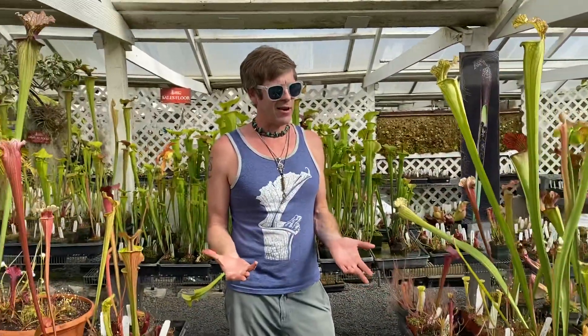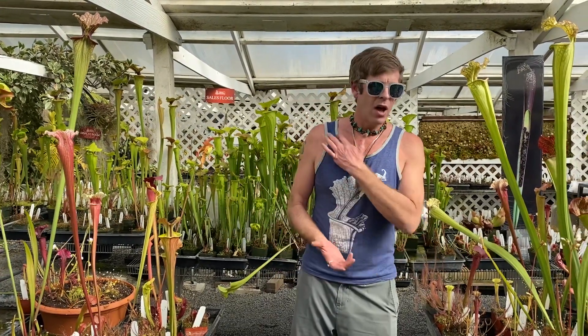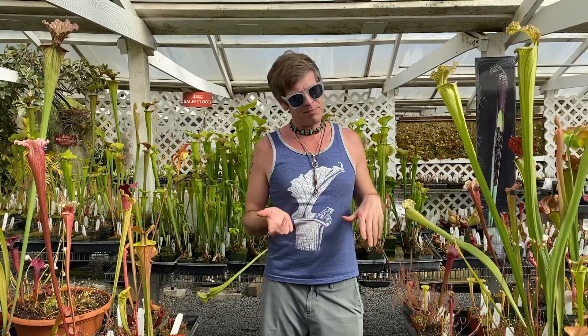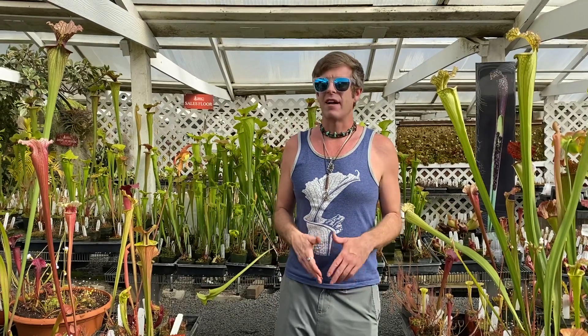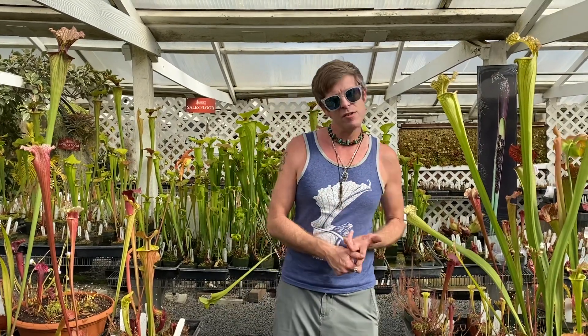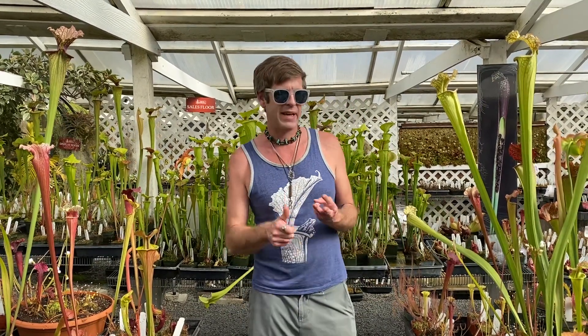So they have to lure them in. The next thing is kind of obvious — they have to trap. All carnivorous plants trap their prey somehow. Everyone knows about the Venus flytrap that snaps shut. But actually, plants that move are pretty rare. For the most part, we have a lot of sticky plants that are like flypaper traps where prey get stuck on the leaf and can't get away. That's going to be sundews, butterworts, rainbow plants, dewy pines — those are all sticky plants.